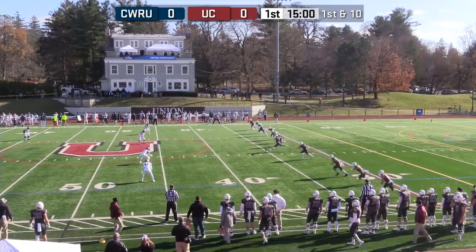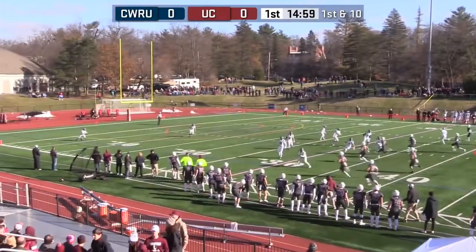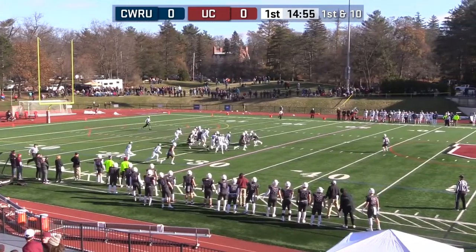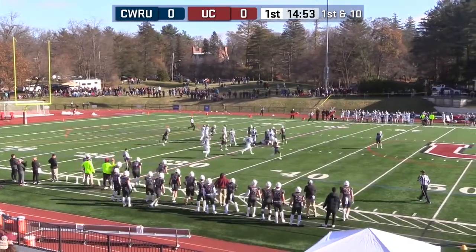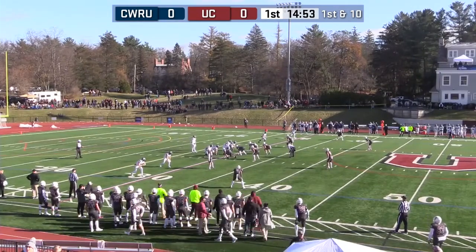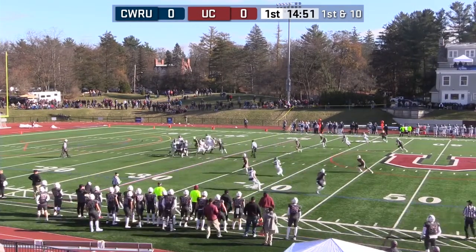To Case Western Reserve, Union wearing its gray alternate uniforms. Caught down there inside the five-yard line, coming right up the middle — big hole out to the 30. This is the eighth-best scoring defense, 11.6 points allowed under defensive coordinator Rick Flanders.